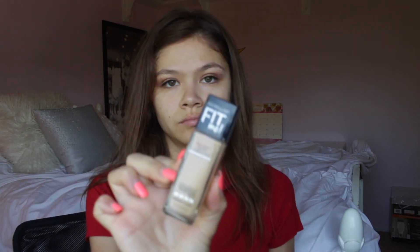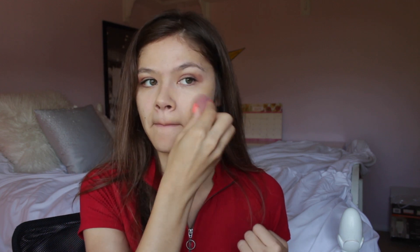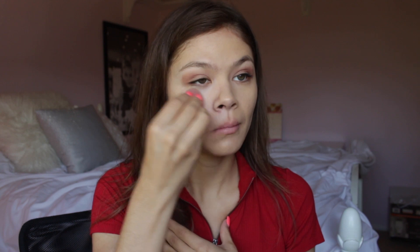Next I'm going to use the Maybelline Fit Me foundation in 128 Warm Nude. I'm using this foundation because I got tan over the summer and needed a new shade, so I tried a drugstore brand and Maybelline was exactly what I needed. It's super smoothing and dewy — it makes your skin look super hydrated, like you just woke up with moisturizer on and you look fully awake.